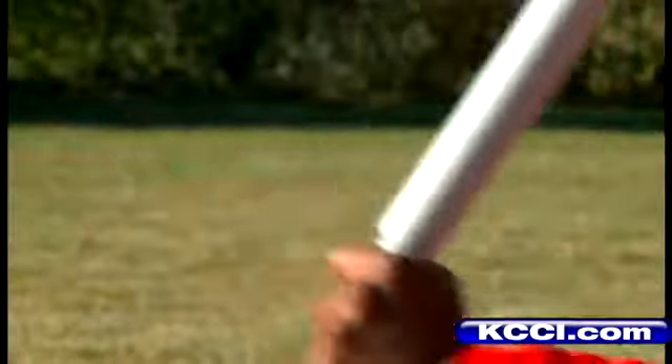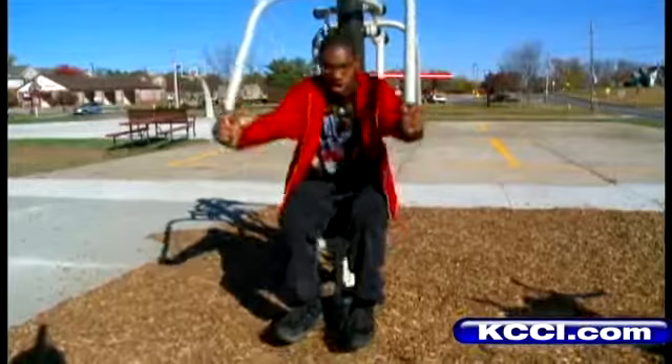This exercise equipment is better, and the reason I say that is because you're using actually your own body weight to help get your body in shape. Evergreen Park's exercise equipment has been up since September, so use is starting slowly, but the goal is simple — it gives people the opportunity to get a fitness center quality workout right here outdoors.